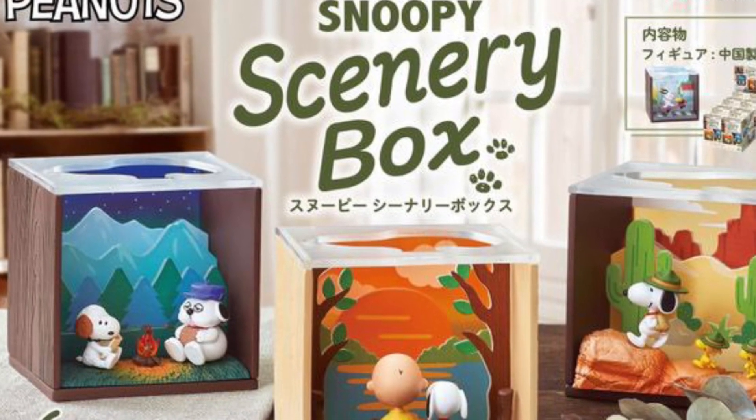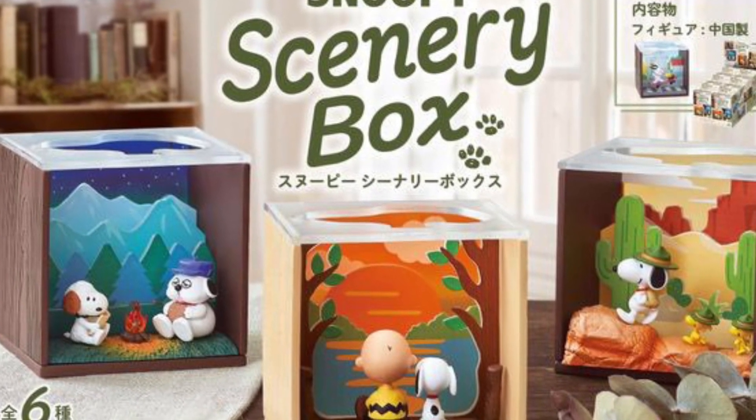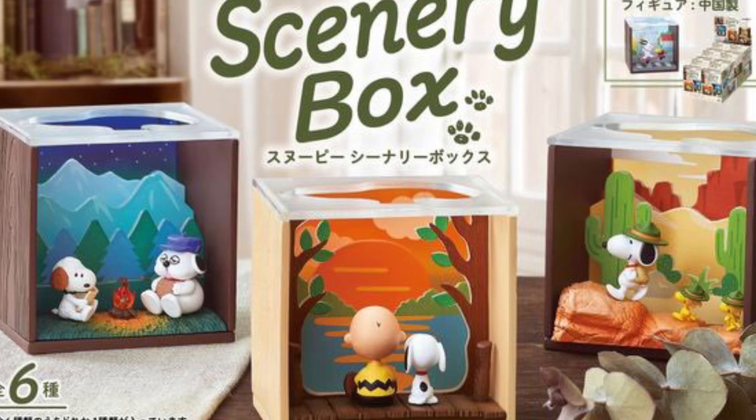The Camp Snoopy one looks pretty cool, and even the winter one looks nice too. They all look great, actually. If you're a Peanuts, Charlie Brown fan, these are available for pre-order right now. Link in the description of the video.